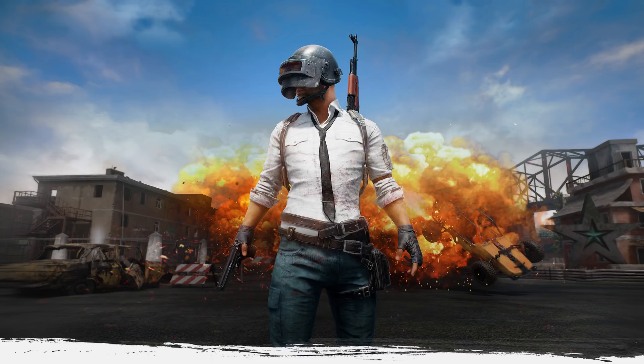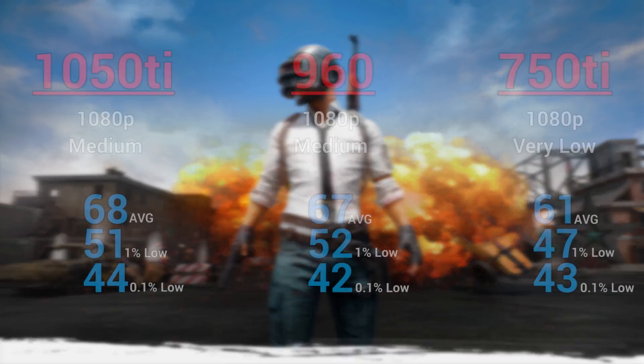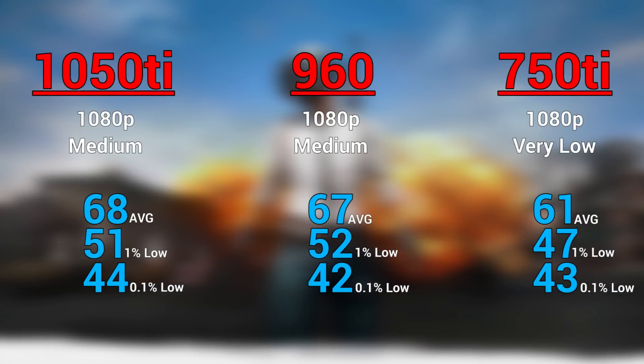The next benchmark was PUBG, which you guys probably know by now is a very CPU intensive game. I honestly don't like putting this game in my graphics card benchmarking videos, but since it's so popular and I would've got asked a bunch of times in the comments, I had to include it. I think a good sweet spot with the 1050 Ti and 960 is 1080p and medium — they performed almost identically — and for the 750 Ti I had to bump it down to very low, but we still got a solid 61 FPS average with some tight frame rates.